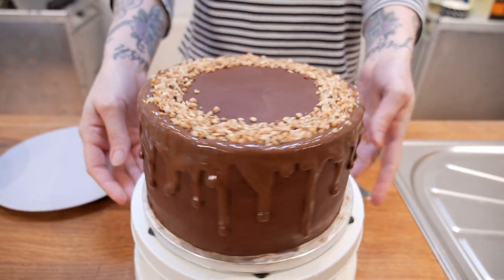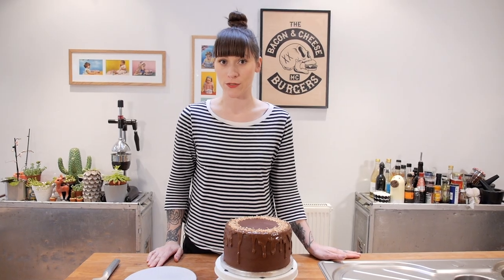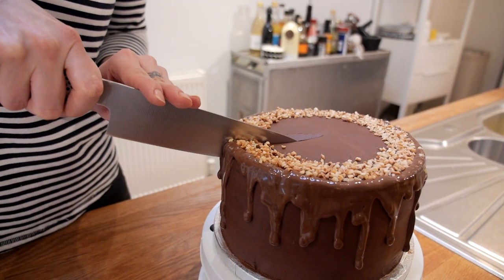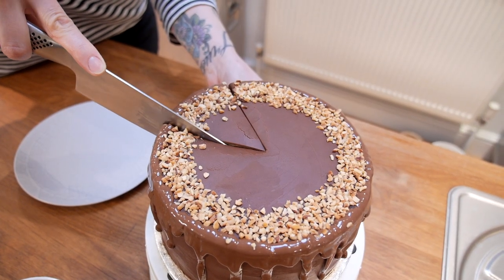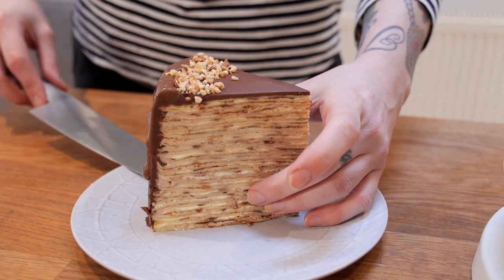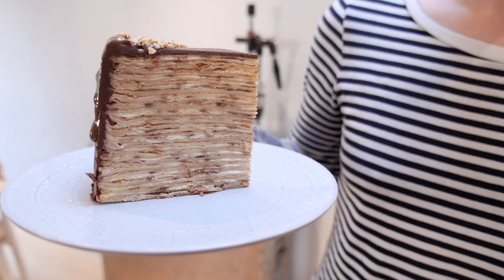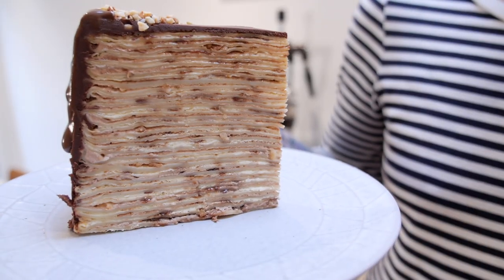And there it is — completely finished, and it looks just like a regular but very awesome layer cake. But inside there is much more going on, so let's have a little look. Layer upon layer of dreamy pancakes, Nutella, and cream. It's just brilliant, it looks so cool.